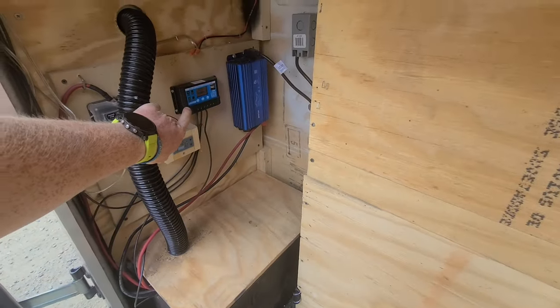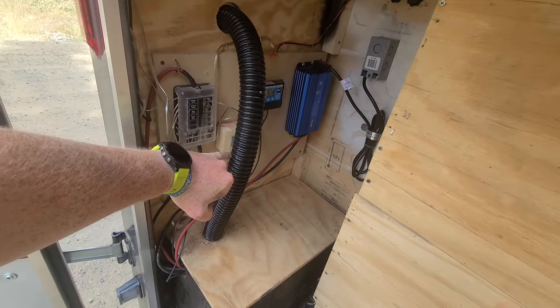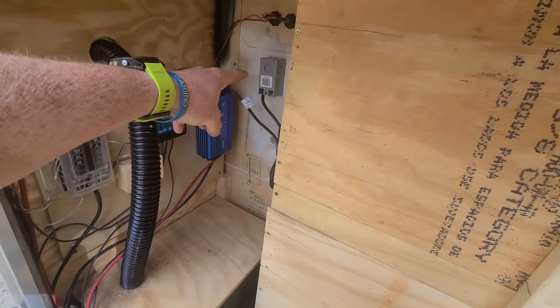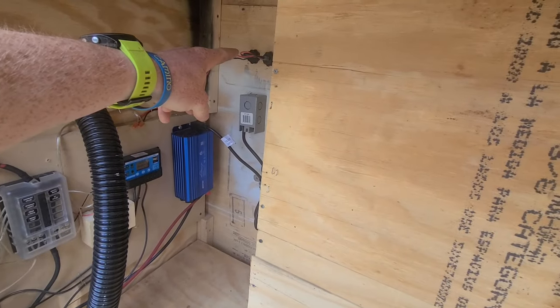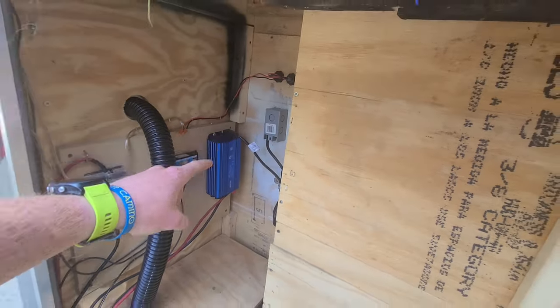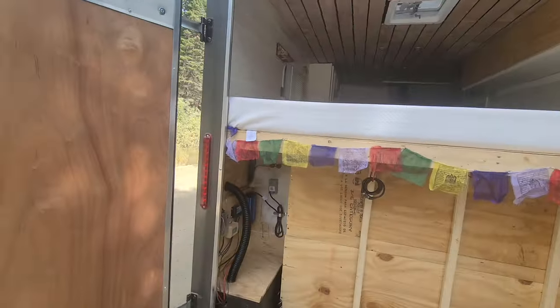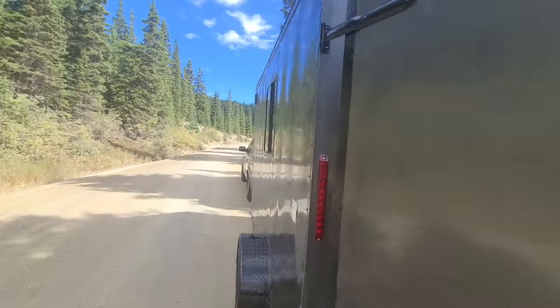I've got a 100 amp hour AGM battery, solar charger, battery monitor, 500-watt inverter — that's the outlet you saw from the inside, that's the 12-volt outlet above it. Then there's a 12-volt fuse panel, and all that runs up to the solar panels on the roof.